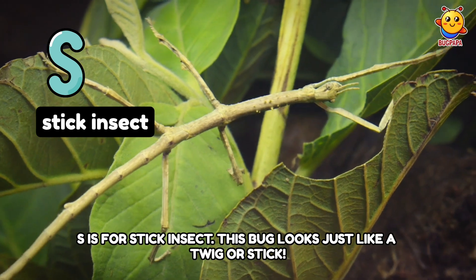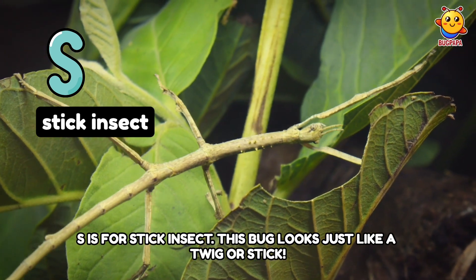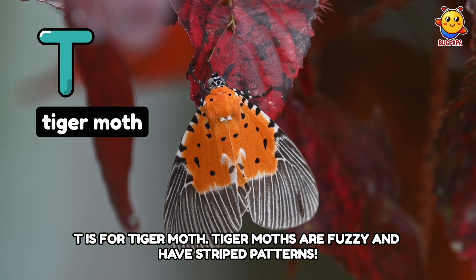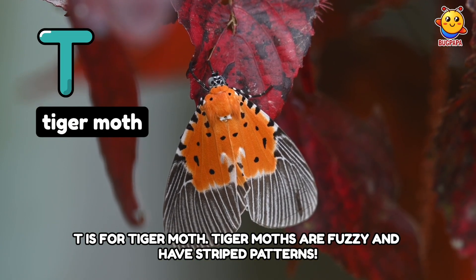S is for Stick Insect. This bug looks just like a twig or stick. T is for Tiger Moth. Tiger Moths are fuzzy and have striped patterns.